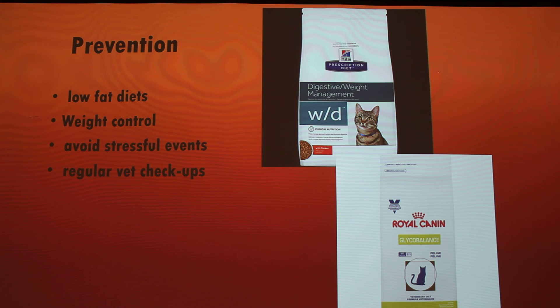For prevention: low fat diets, weight management, and making sure they're not consuming too much on a daily basis — don't do what my grandma is doing. Avoid stressful events such as constantly moving things around the house or bringing a lot of people in and out. And obviously, regular vet checkups. It sounds costly, but if you're going to be a pet owner, please just do it — you'll save more money in the long run than spending thousands on medical treatments.